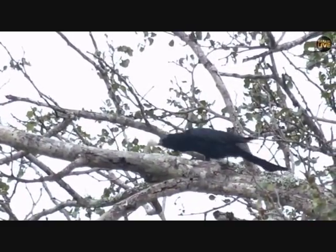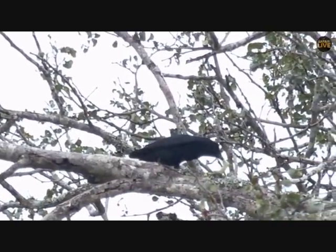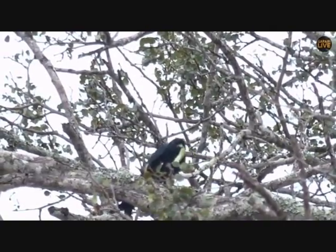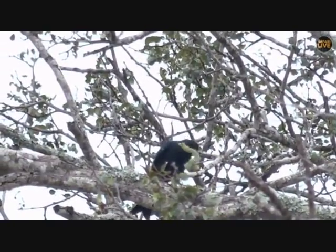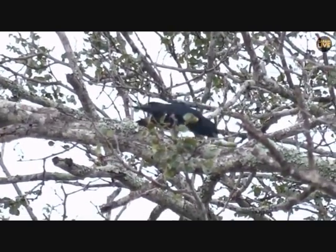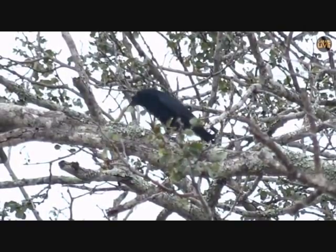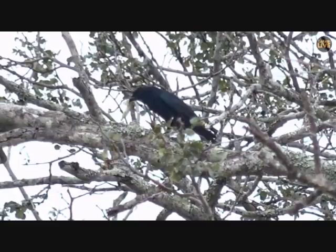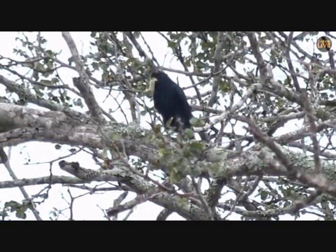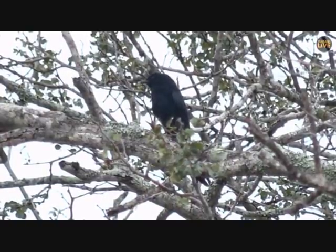Look at this cool caterpillar that this drongo has caught — it's huge, possibly from the swallowtail. That is so cool, amazing! That is a really massive caterpillar; I don't know how it's going to eat that. We can enjoy watching though — it's banging it on the branch to kill it. I don't think it's a hairy caterpillar so it won't need to wipe it much. It's got a bit of a stick on its head. Well done, that was impressive.